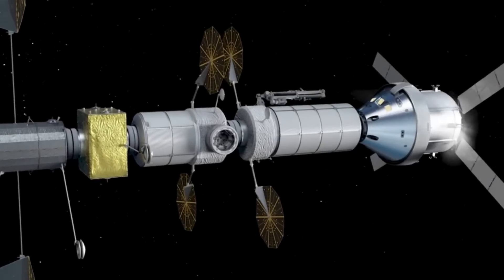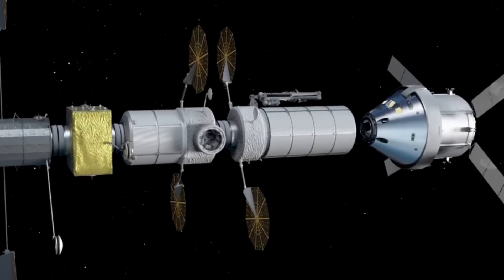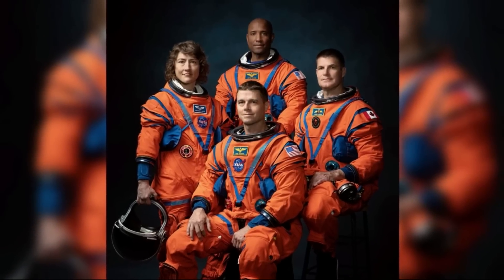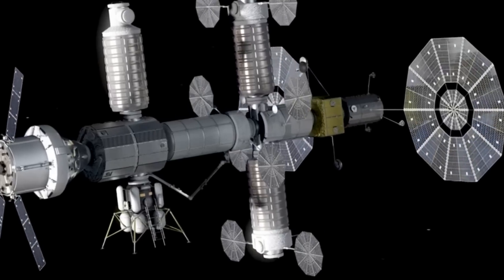This joins a more recent contract with SpaceX to provide Falcon Heavy for the launch of PPE and HALO together in 2024. As we approach the middle of 2023, these missions and dates seem to be getting very close. Only days ago, the astronauts were announced who will take the first steps on the moon in over half a century — something we can look forward to in the coming years.